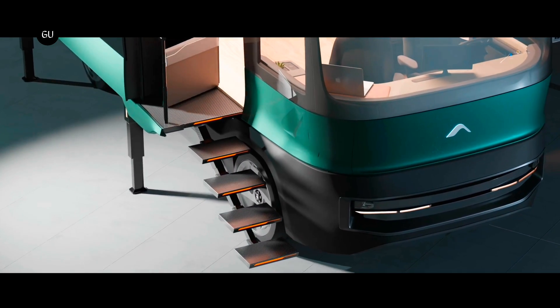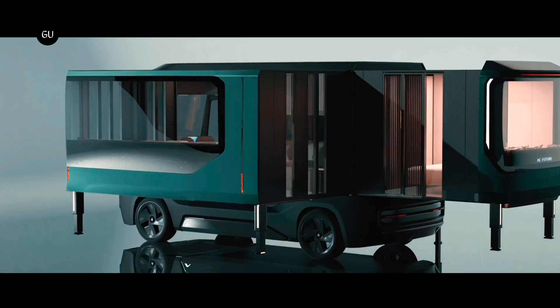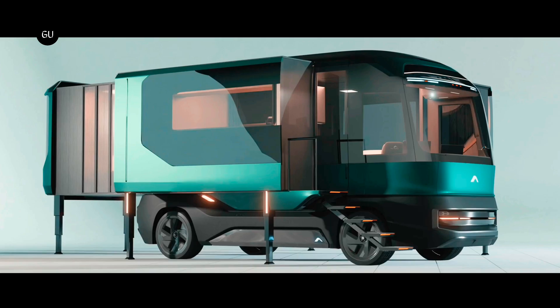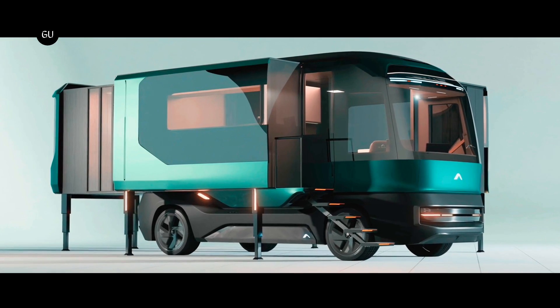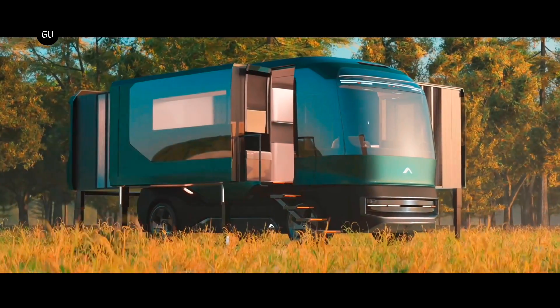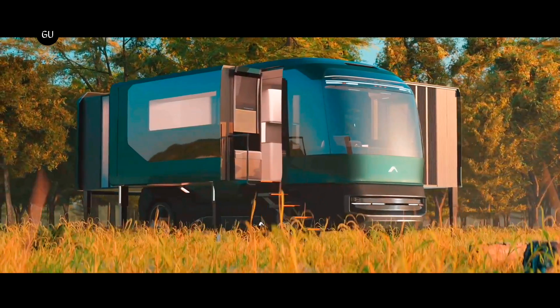The RV is 240 inches in length and 96 inches wide, but put it into full transformer or expansion mode and it becomes a 400-square-foot living space. One side expands out an additional 96 inches, supported by protruding legs, making way for a sizable bed and living room space.